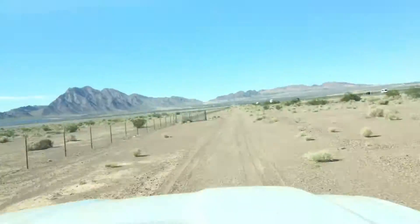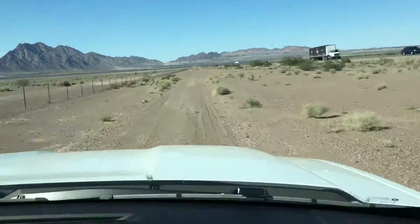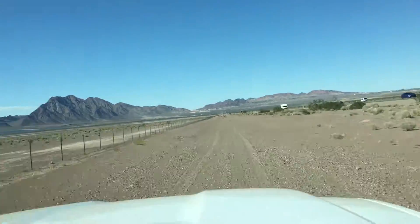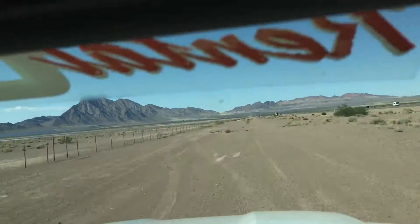Pre-runner! 70 miles per hour! 75! 76! 75. 77! We're about to hit 80! 80!